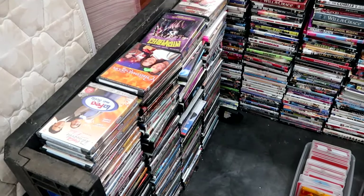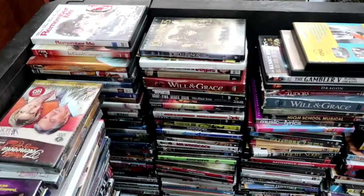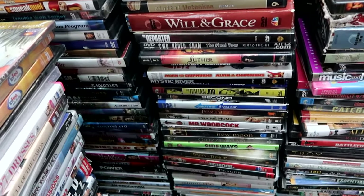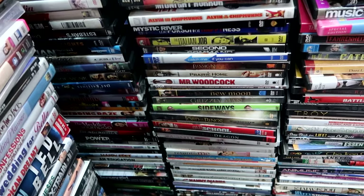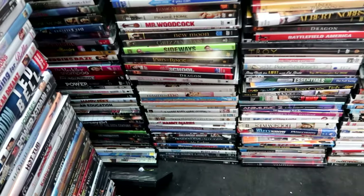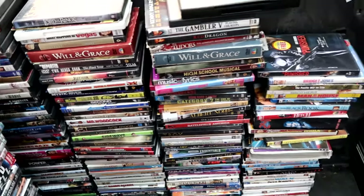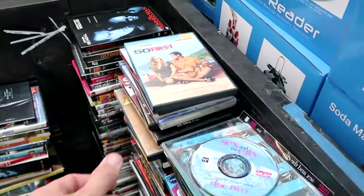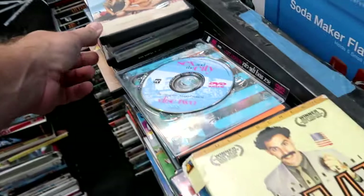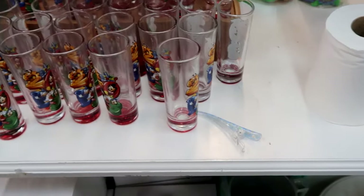This section of DVDs is newly added since my last visit. Let's check and see what we can find. There's Lord of the Rings widescreen, Will and Grace, Grizzly Man, Old School, more Lord of the Rings. I'm trying to find some Disney related movies — they have High School Musical. Oh, this was good — 50 First Dates with Adam Sandler. And they even have Borat here. Definitely a random little find.